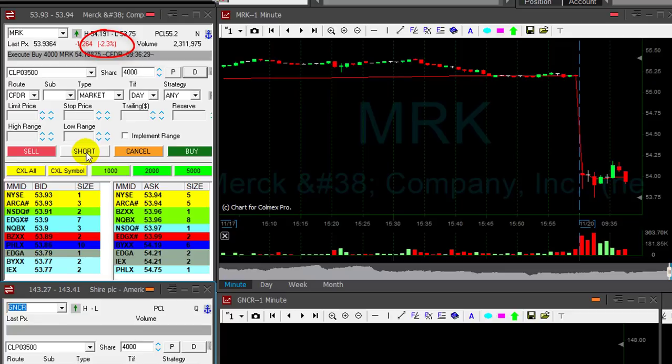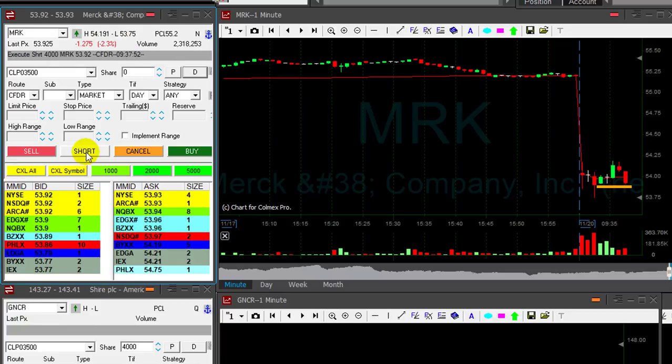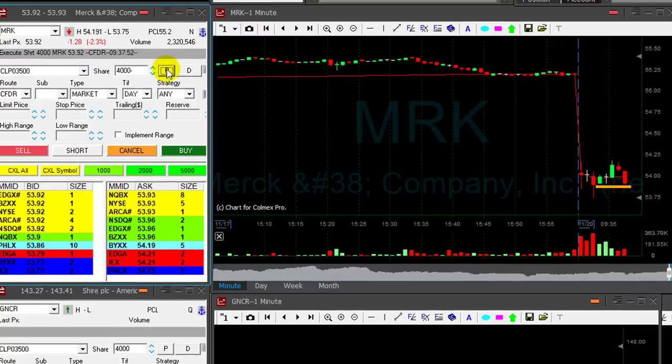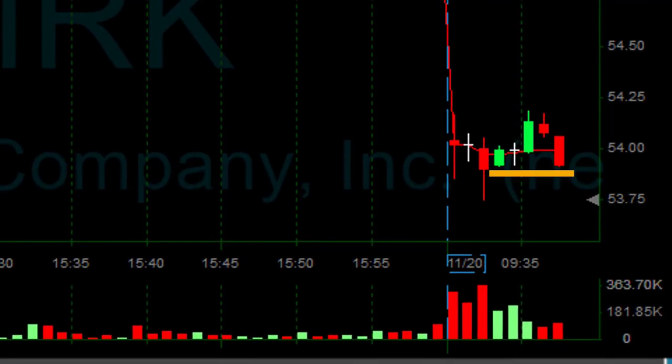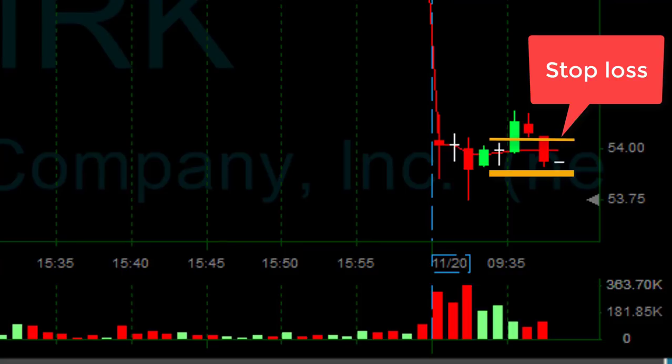Watching MRK. MRK is down 2.3%. I'm a little bit concerned about this one because it's a big company — people love to buy it when it's down. I'm shorting here. But the stop loss is also not too bad, so I think it has a good chance to come down.